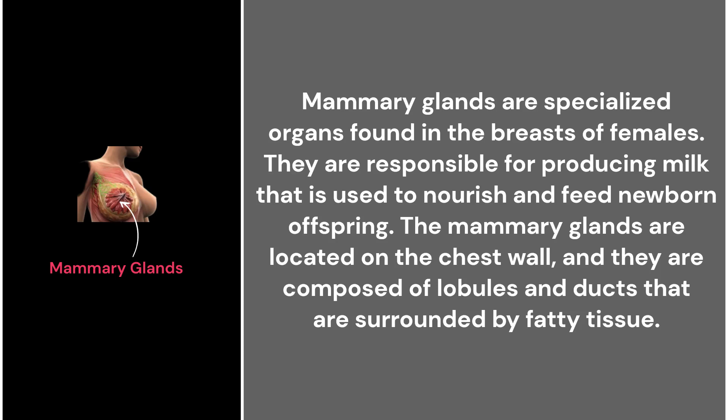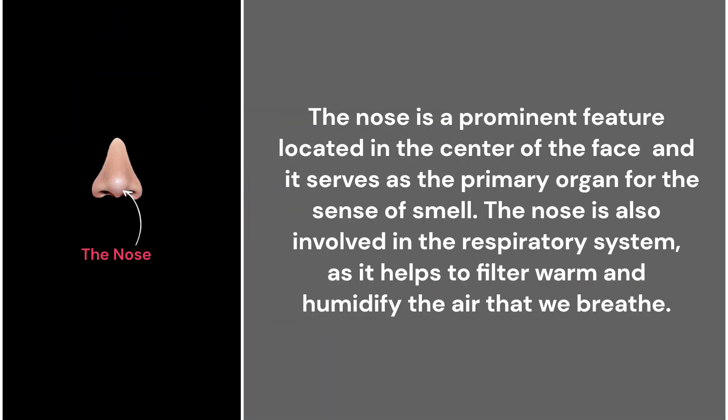37. The mammary glands. Mammary glands are specialized organs found in the breasts of female mammals. They are responsible for producing milk that is used to nourish and feed newborn offspring. The mammary glands are located on the chest wall and are composed of lobules and ducts that are surrounded by fatty tissue.